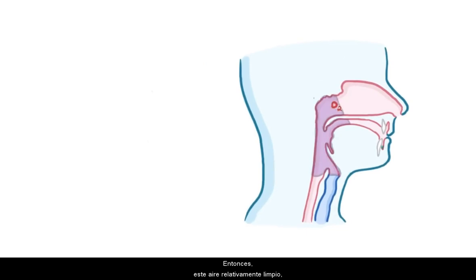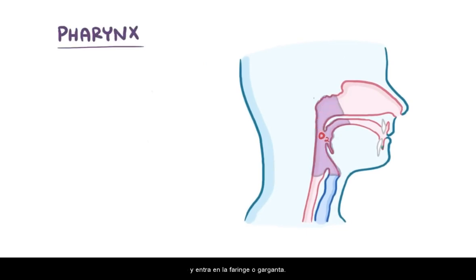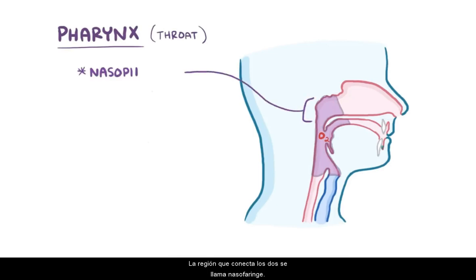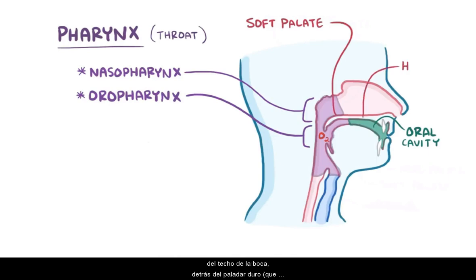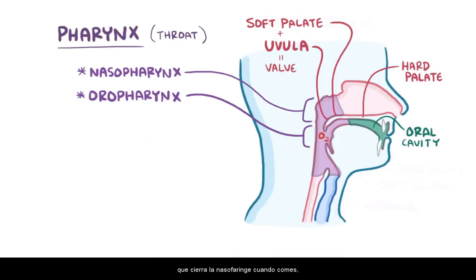So that relatively clean, warm, and moist air goes from the nasal cavity into the pharynx, or throat. The region connecting the two is called the nasopharynx, and the part connecting the pharynx to the oral cavity is called the oropharynx. The soft palate, which is the softer portion of the roof of your mouth behind the hard palate — which is the part you can feel with your tongue — and the pendulum-like uvula hanging at its end move together to form a flap, or valve, that closes the nasopharynx off when you eat to prevent food from going up into the nasopharynx.